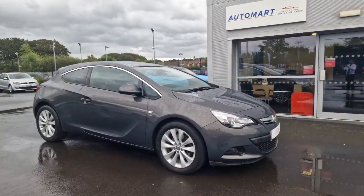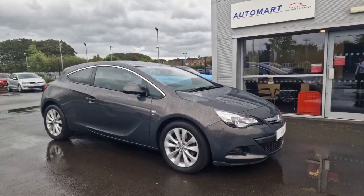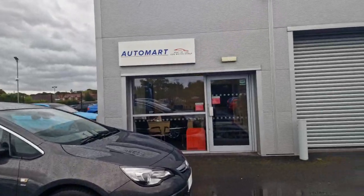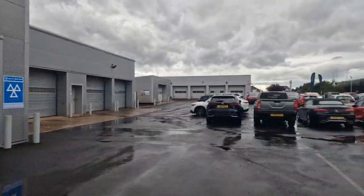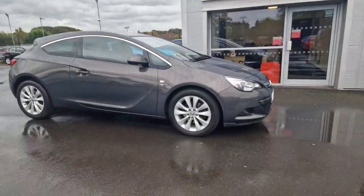Hey guys, it's Jay from Southport Automart. Next in we have this beautiful Vauxhall Astra GTC 1.4 SRI Turbo. This is us on a shared site with our partner Southport Honda. I'm going to give you a quick walk around video of this car.